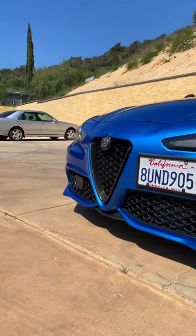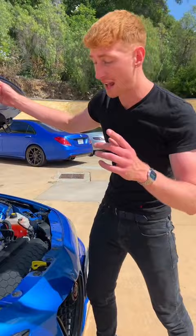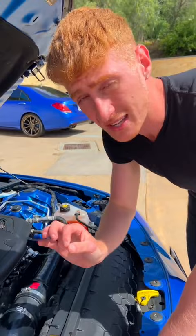Five cool things about David's Alfa Romeo Giulia Sport. David has gone ahead and fitted a Euro Compulsion intake with an enormous filter — this thing is bigger than my head — and it sounds incredible. Take a listen.